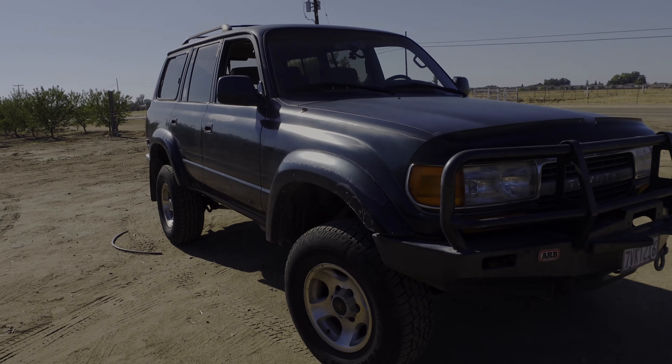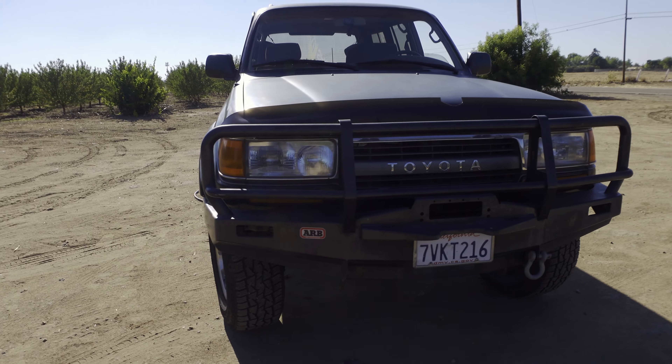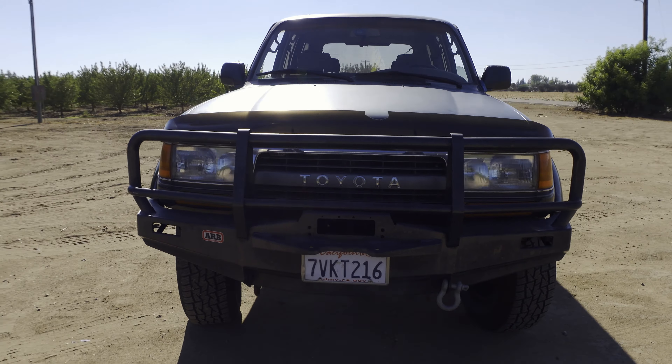If you do care about seeing how everything breaks down, where the money's been spent, where I could have saved money, or maybe where I could have spent no money at all, stay tuned. We're going to itemize everything. I really want to focus on the cost of parts for this build, not including the Land Cruiser itself as part of the total — but just to go over it, the Land Cruiser itself was $5,000.